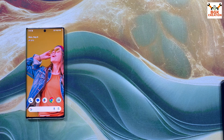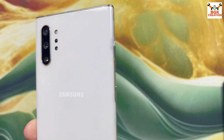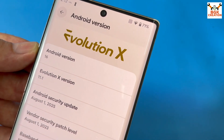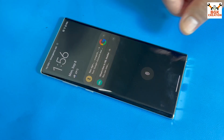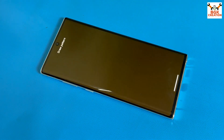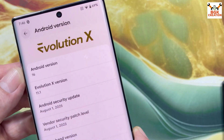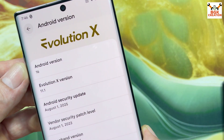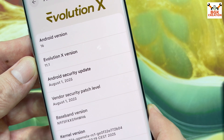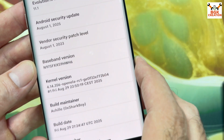Good morning, good afternoon, and good evening. Today I have the Galaxy Note 10 Plus with the Exynos chipset model. I was getting messages that the Evolution X official ROM is released for the Galaxy Note 10 Plus. For those who like AOSP ROMs and want an official one, this is it. The Evolution X version is 11.1, coming with Android 16 and the Peaceband version build number.